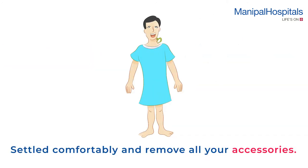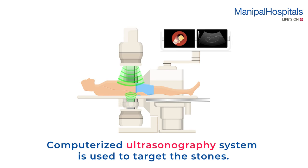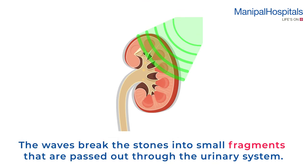On the day of the procedure, you are settled comfortably and asked to remove all accessories. A computerized ultrasonography system is then used to target the stones. The waves break the stones into small fragments that are passed out through the urinary system.